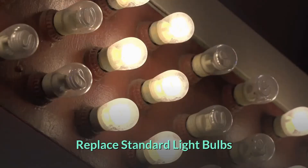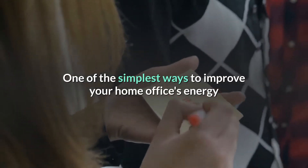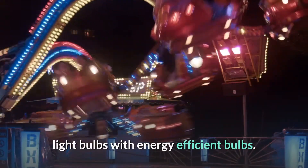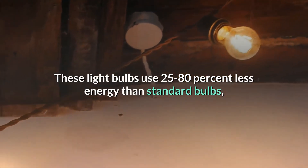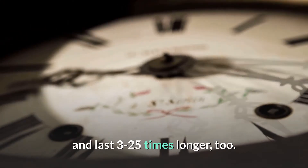Replace standard light bulbs. One of the simplest ways to improve your home office's energy efficiency is replacing standard light bulbs with energy-efficient bulbs. These light bulbs use 25 to 80% less energy than standard bulbs, and last 3 to 25 times longer, too.